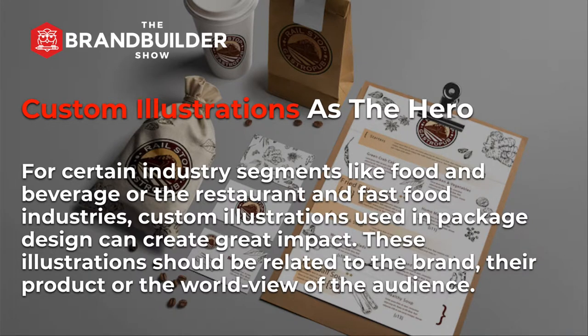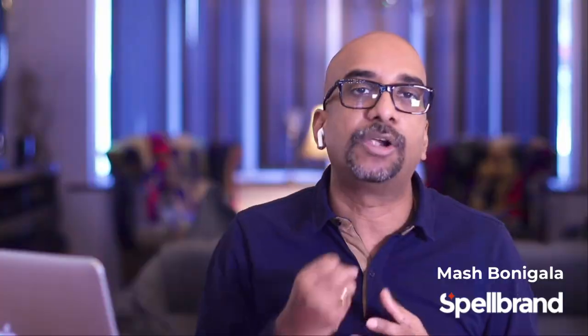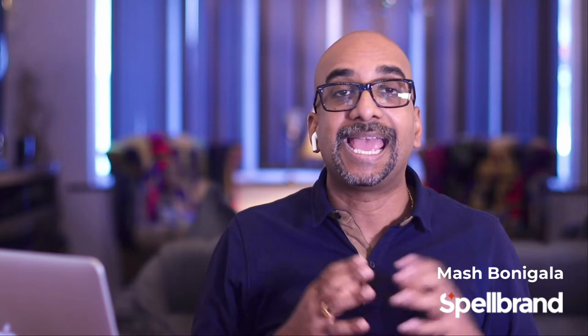Next, custom illustrations as the hero. For certain industry segments like food and beverage or the restaurant and fast food industries, custom illustrations used in package design can create great impact. These illustrations should be related to the brand, the product, or the worldview of the audience. Here is an example of a package design we created at Spellbrand for one of our clients where we created custom sketches and illustrations of various ingredients that the client uses in their dishes, and used those as background design elements on the packaging, stationery design, and even the menu design. I have left a link below to read the full case study on our Spellbrand website.